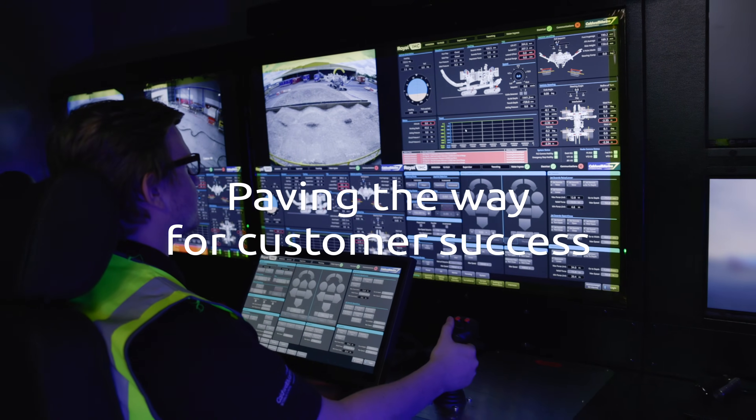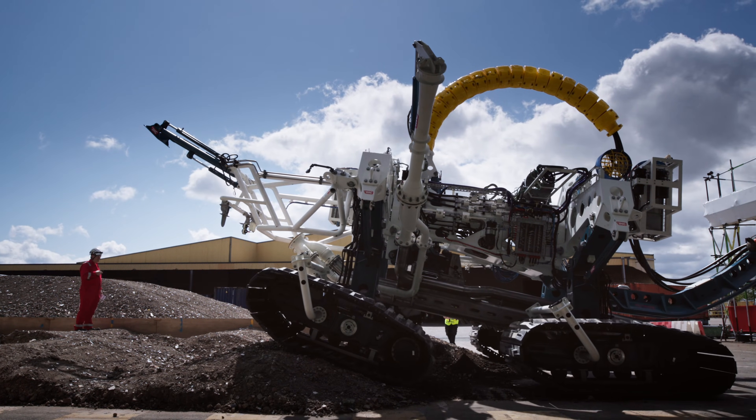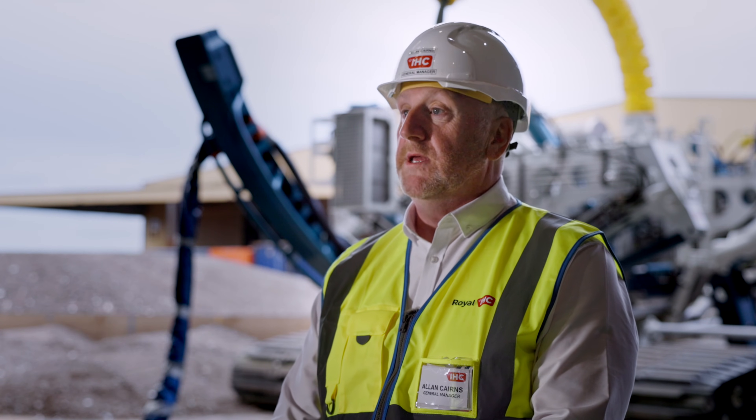The high track system really does help us elevate our program, access different markets that we were not involved in before, and really does put us above our competitors. This is the right technology for trenching, and the four track system is the market leader.